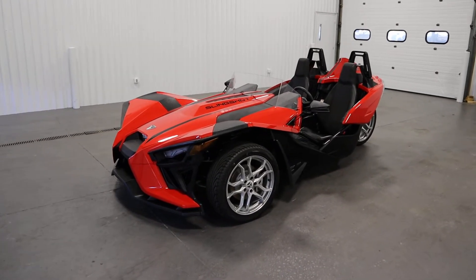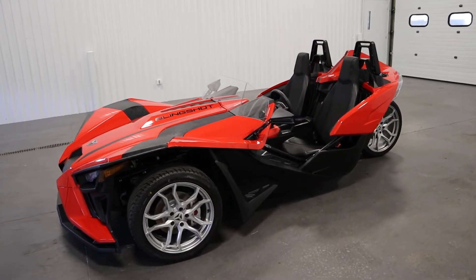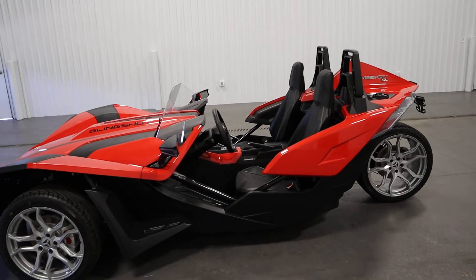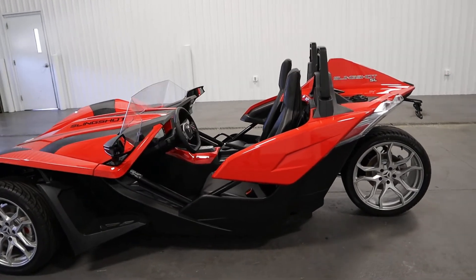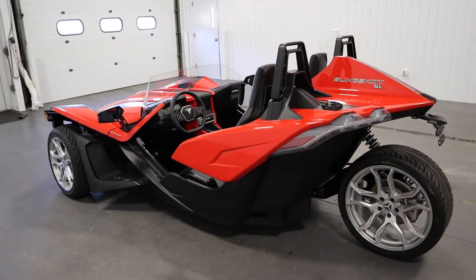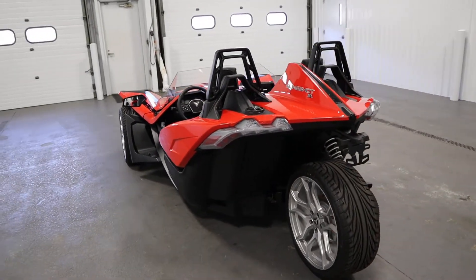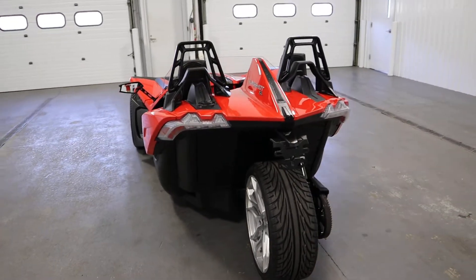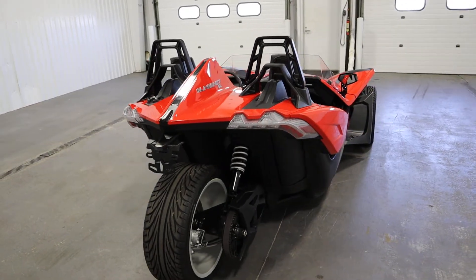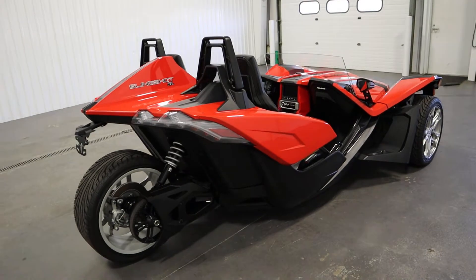Today we have a super clean 2021 Polaris Slingshot SL Autodrive with only 418 miles and a full two-year factory warranty. It features a 1,997cc, 173 horsepower ProStar 2.0 liter four-cylinder dual overhead cam engine.